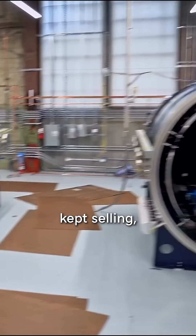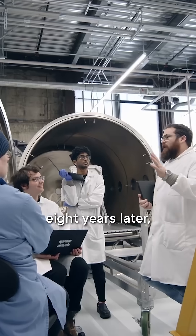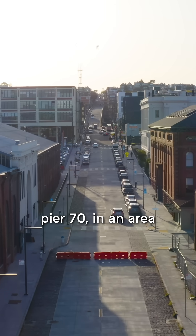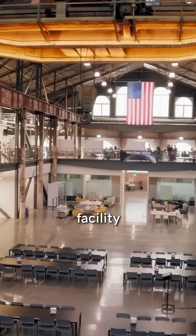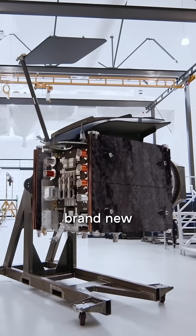They kept making progress, kept selling, and kept growing without losing that scrappy spirit. And now, eight years later, they have more than 400 employees working out of a historic building at Pier 70 in an area that's quickly becoming a tech hub. Earlier this year, we visited their manufacturing facility while they were putting the finishing touches on four brand new satellites.